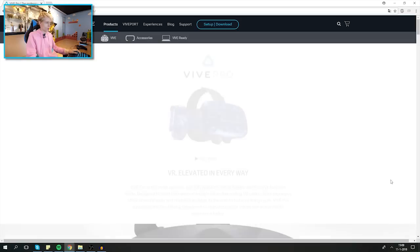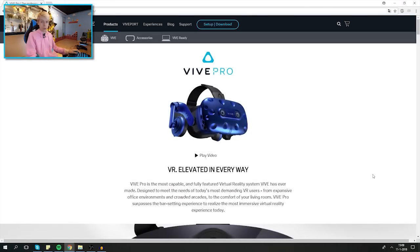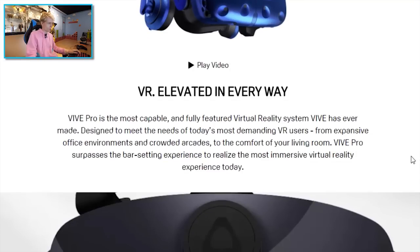It's almost like a transformer — and it's blue, which is really interesting. They say: 'Vive Pro is the most capable and fully featured virtual reality system Vive has ever made, designed to meet the needs of today's most demanding VR users — from expansive office environments and crowded arcades to the comfort of your living room.'